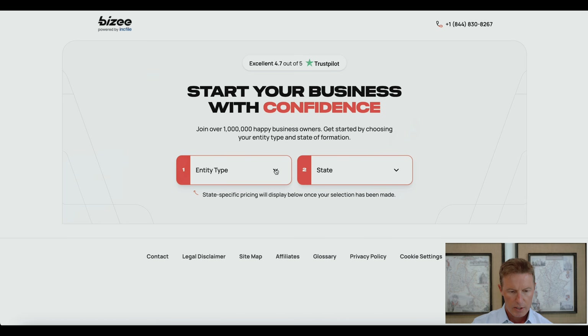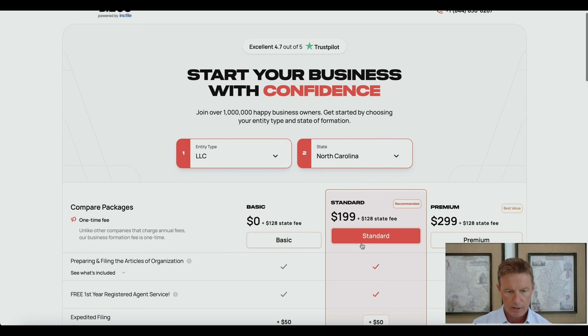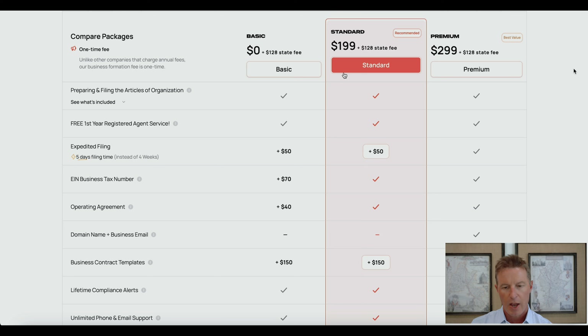On this page we're going to choose entity type, which will be LLC, and the state of formation is going to be North Carolina. As you can see, we have three options: premium, standard, and basic. I'm going to cover all three options. I think standard is the best for most people, but I want to make sure I cover basic, standard, and premium so you understand the pros and cons of each.